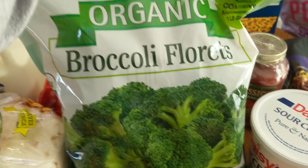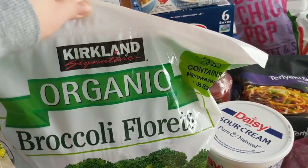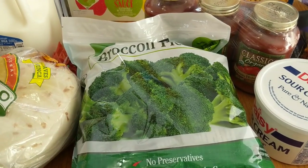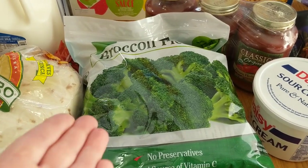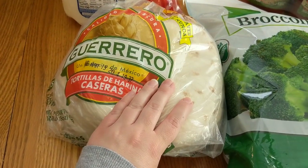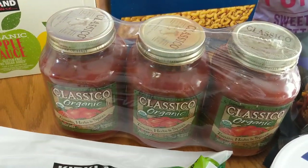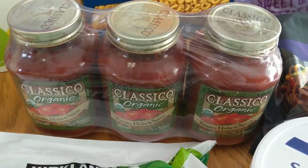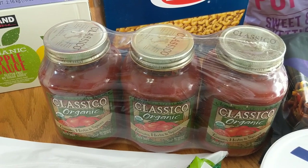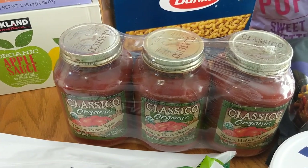We got some of the organic broccoli florets — we love these. This is something I get pretty often. It comes with four one-pound bags and it's great to have on hand if I need a side veggie and I'm feeling lazy and want to toss a bag in the microwave. I skipped over these but I get them every time — these are the tortillas. We eat a lot of tacos, quesadillas, all of those sorts of things. The Classico Organic Spaghetti Sauce, Tomato Herb and Spices variety is on special — I believe this was $5.49 for three jars of organic pasta sauce, which I thought was pretty good. We eat a lot of spaghetti so this will get used up in the next month or two.